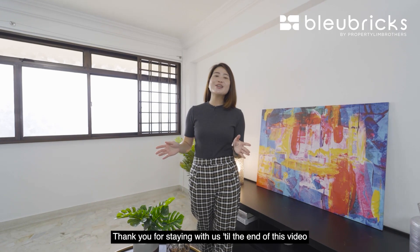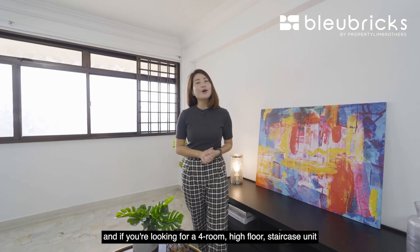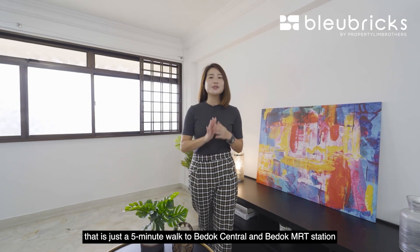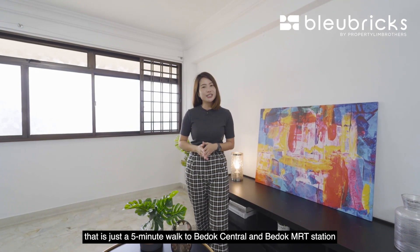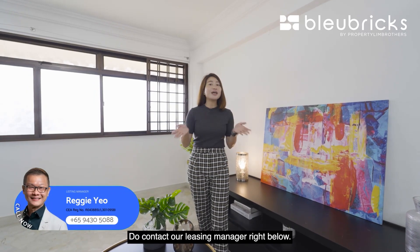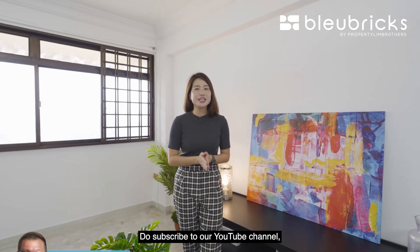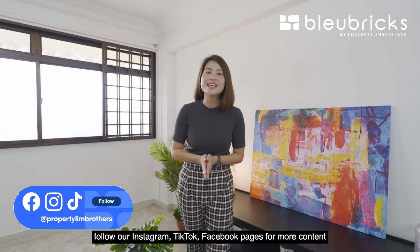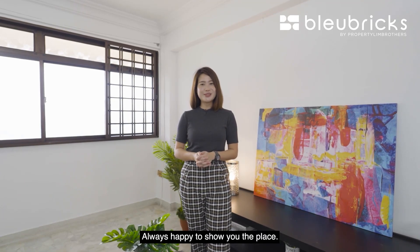Thank you for staying with us to the end of this video. If you're looking for a four-room high-floor staircase unit just five minutes' walk to Bedok Central and Bedok MRT station, with a host of amenities at your doorstep, do contact our listing manager right below. Do subscribe to our YouTube channel and follow our Instagram, TikTok, and Facebook pages for more content. This is Angela Yee, Blue Bricks Property Lin Brothers — always happy to show you the place.